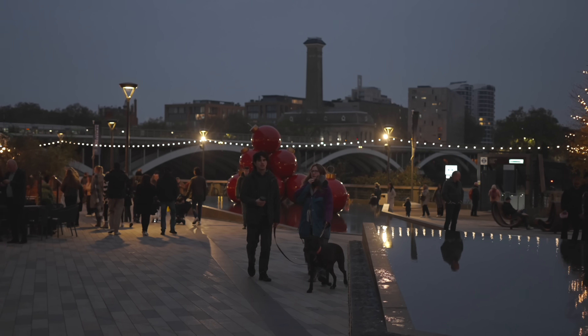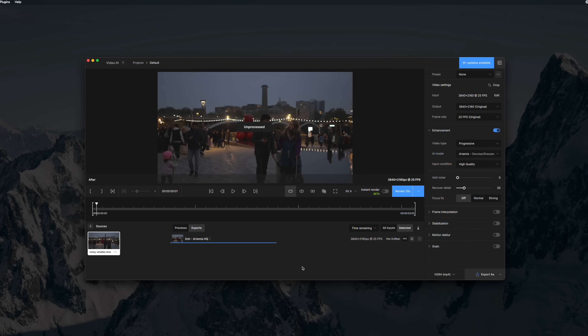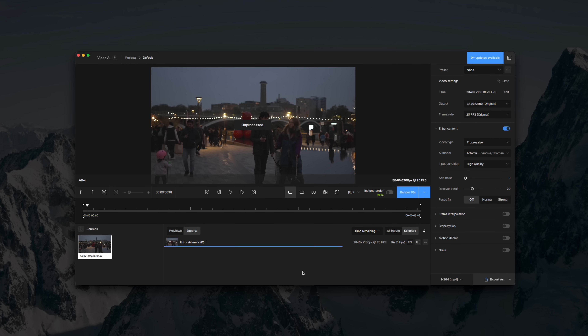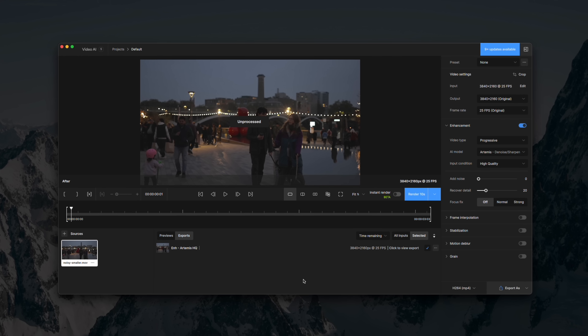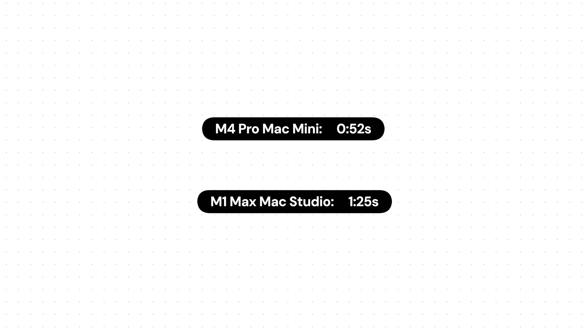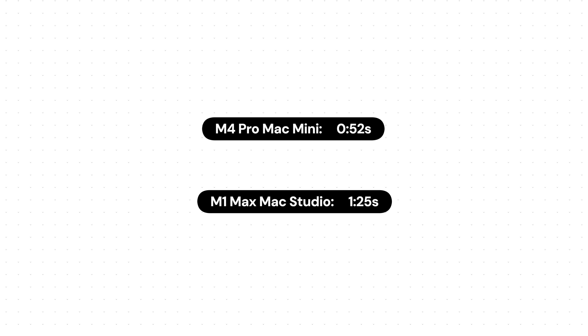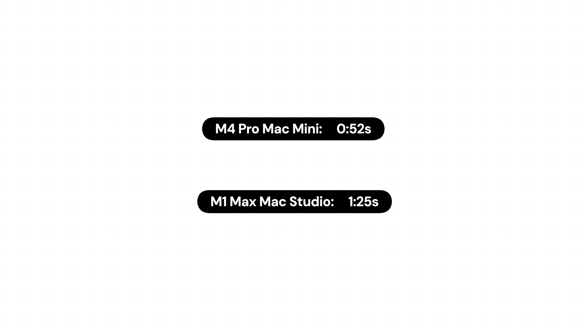My final video editing test was a denoise using Topaz Video AI — a fantastic tool with a wide scope for video enhancement. I cranked up a clip to make it very noisy, then ran it through Video AI with the same noise reduction settings on both machines. Noise reduction is extremely intensive because it processes every single frame. On a five-second clip, the M4 Pro Mac Mini came in at 52 seconds versus 125 seconds on the Mac Studio — roughly a 50% performance improvement.